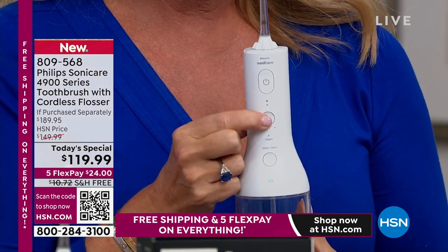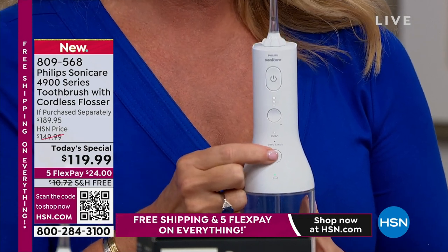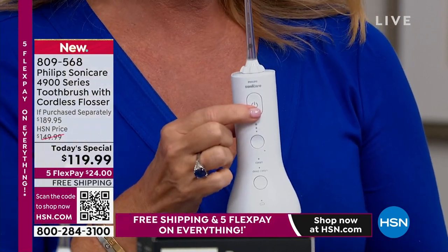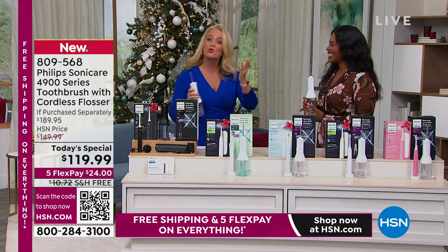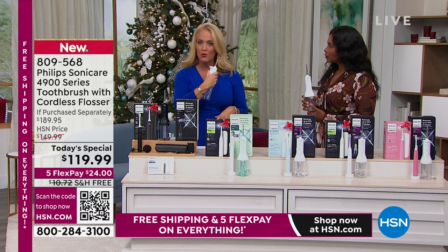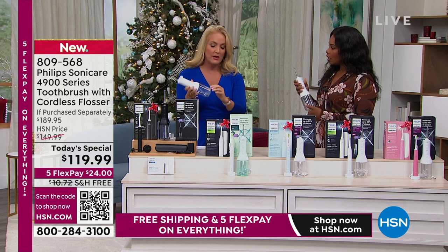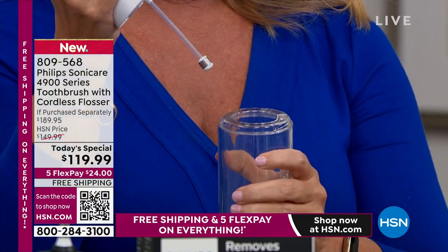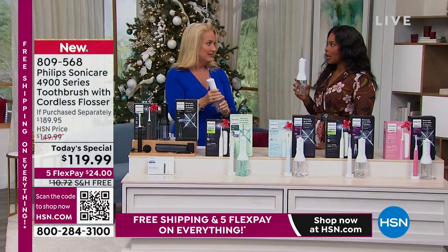You can set the mode — there's clean and there's deep clean. The deep clean does more of a pulse, which indicates when you need to move to the next tooth. Then you put it in your mouth and turn it on — otherwise it's like a little water pistol and it's going to make a mess, which is why a lot of people do it in the shower. If you take your shower at night, you can take it right in with you — one minute's worth of time.